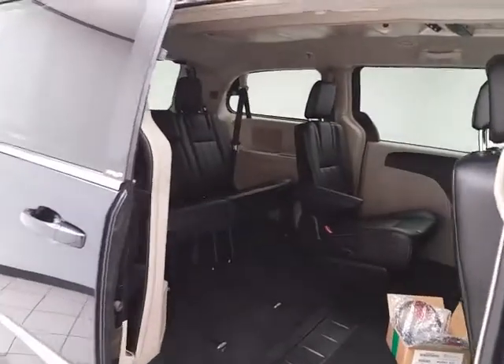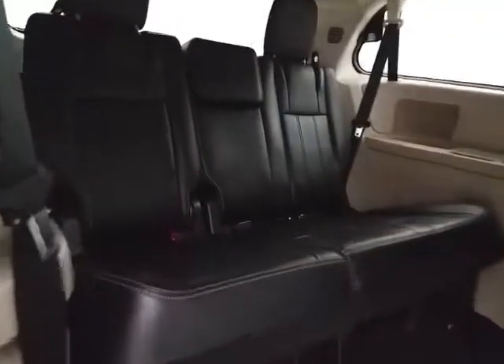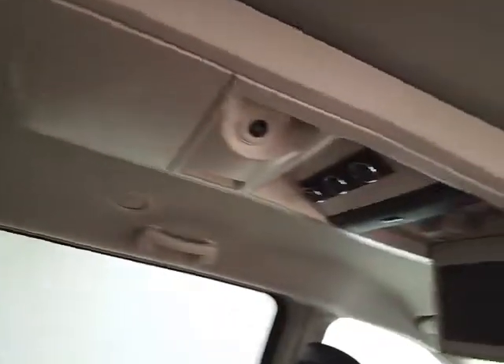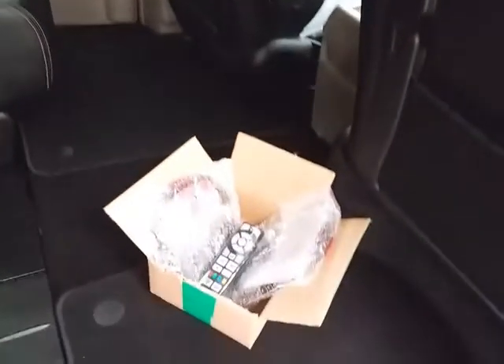Power sliding doors on both sides of the van. The Town & Country seats 7 with a leather interior. Stow 'n Go seating allows the 2nd and 3rd row to fold flat into the floor. The 3rd row seats 3. There's lots of overhead storage with aimable LED lights, rear heat and air controls, a DVD player, and wireless headphones and remotes — still in the wrapper, never been used.